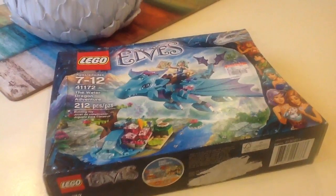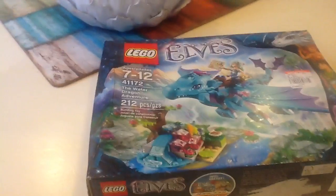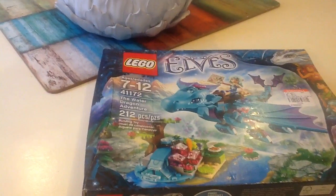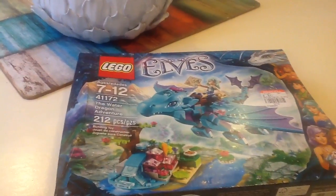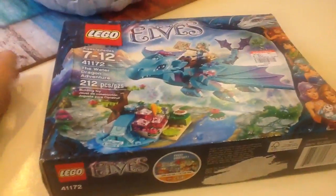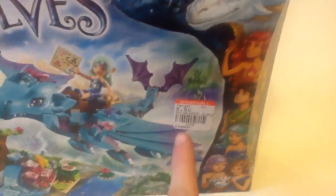Hi guys, it's Buzzbee here, and today is another Lego Goodwill haul. The date is June 3rd, 2016. I went to one of my local Goodwills and picked up this set right here.